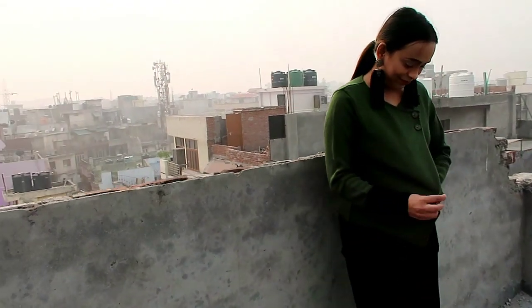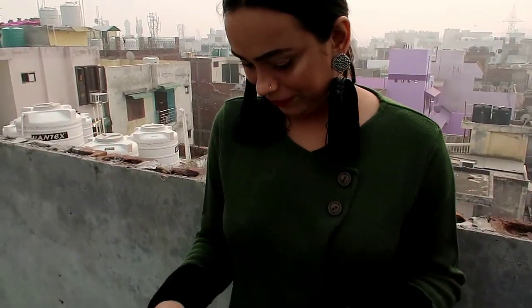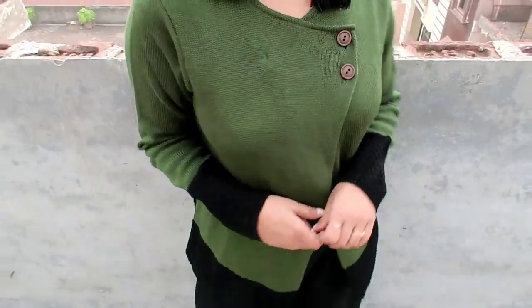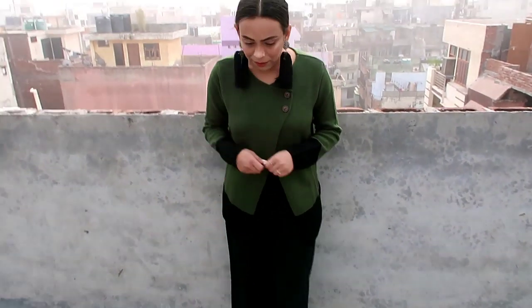My next item is this olive green and black color block front open sweater. It has a round neck, long sleeve, and two buttons on the front. It looks very beautiful. The length of it is top length, so I have styled it with plazos. You can wear it with jeans but I don't feel comfortable with jeans, so I have styled it with plazos. It looks very gorgeous with plazos.